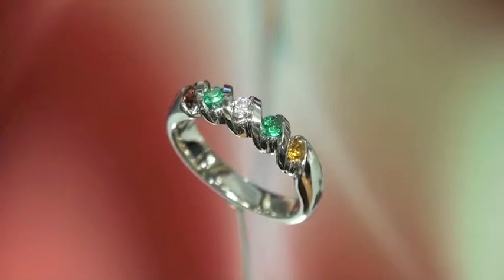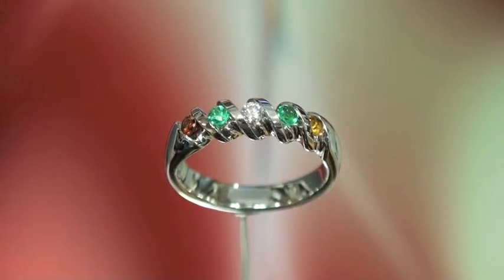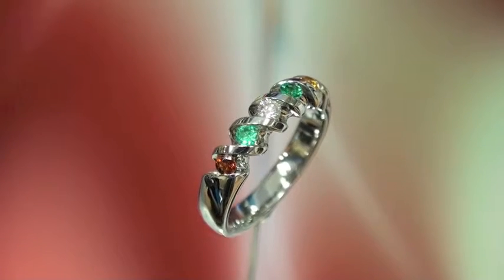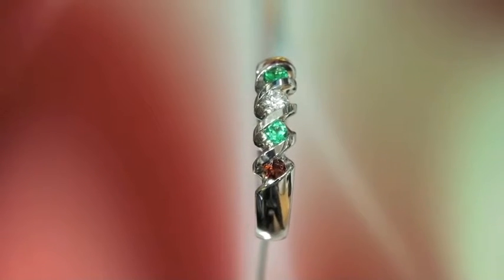This is a family birthstone ring that we just finished. It's done in 19 carat white gold and there is a garnet on one end, then an emerald, and in the center is an eight point Canadian diamond, then another emerald, and then on the far side a citrine. All the stones are channel set.